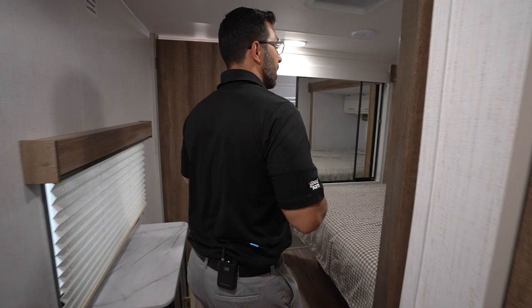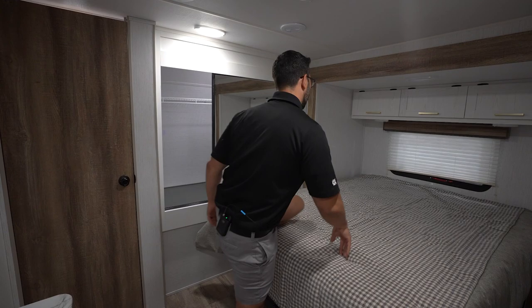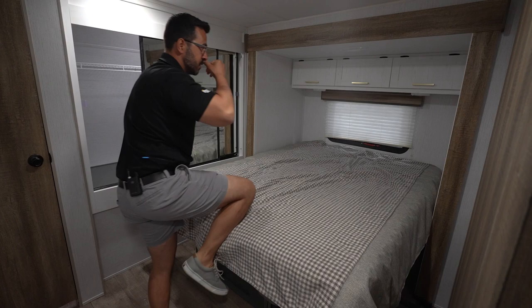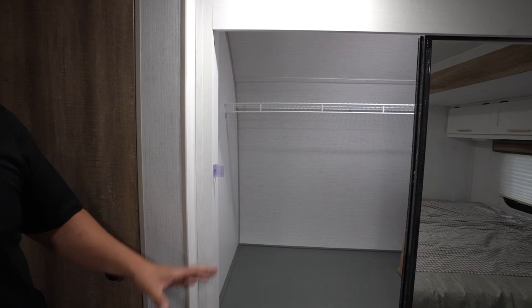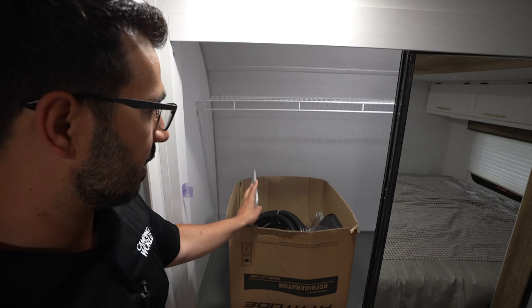Stepping up into the bedroom, the features just keep going. You'll see the 60 by 80 residential queen size bed — as a tall person my feet wouldn't hang off. There's storage across the top, and that is in a slide out. In the front cap you get a big wardrobe, which you don't often find in a travel trailer. There are extra goodies here such as a sink top cover and air fryer trays. Great storage all the way throughout.